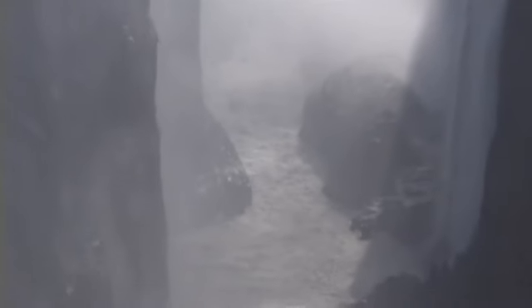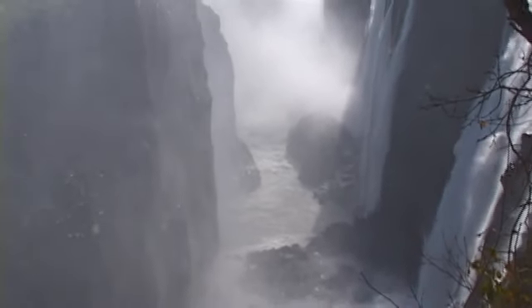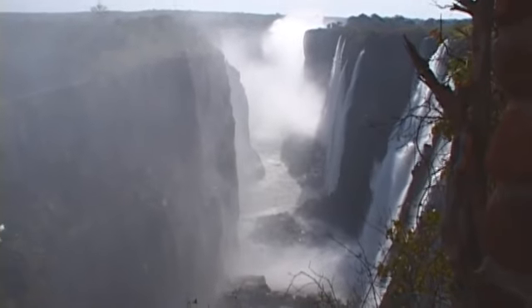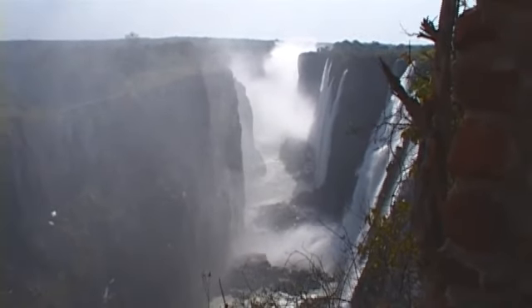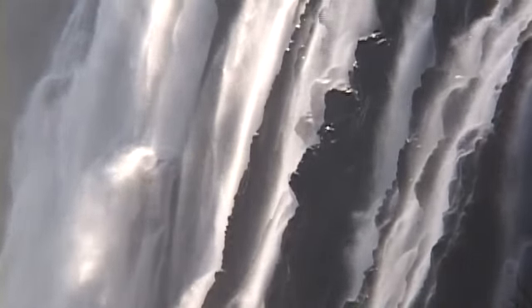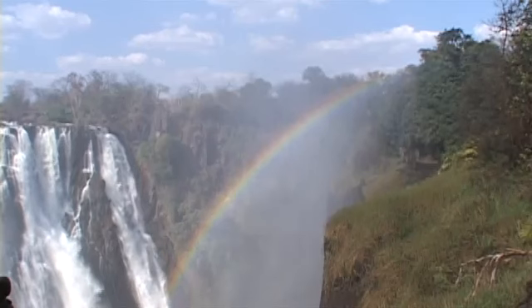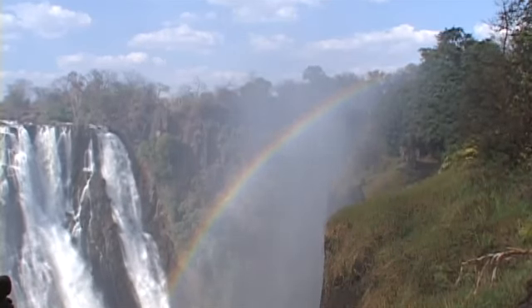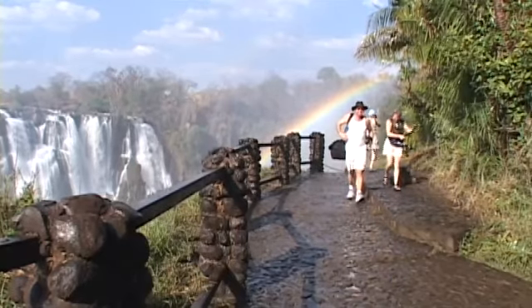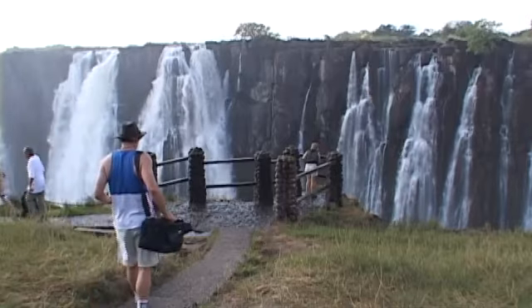He lay on a rock, tied a string on a bullet, and threw it into the falls. He found that the depth on the Devil's Cataract was 92 meters deep. On the Zambian side, which is the Eastern Cataract, it is about 108 meters deep. From the Eastern Cataract to the Devil's Cataract is 1,708 meters wide, making it the largest curtain of falling waters in the world.